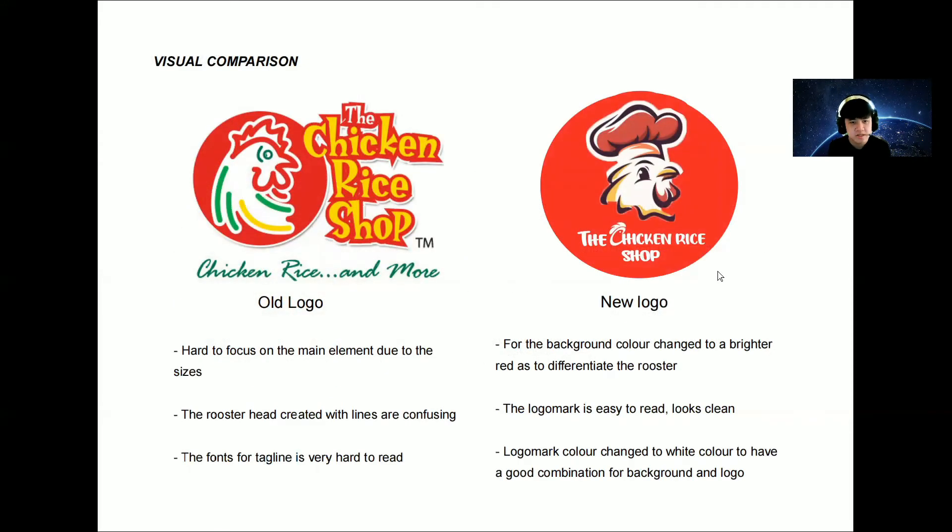This is the comparison between the old logo and the new logo. For the old logo, it's hard to focus on the main element due to the sizes — as I mentioned, the logo mark and the logo compete for attention. The logo mark should be smaller than the logo to improve focus. The rooster head created with lines is very confusing, and the font for the tagline is very hard to read. These are the problems with the old logo.